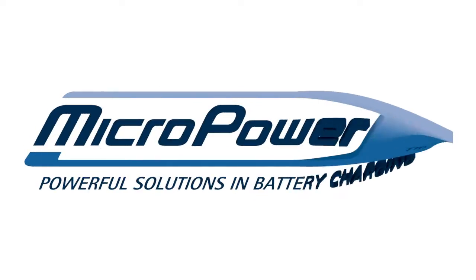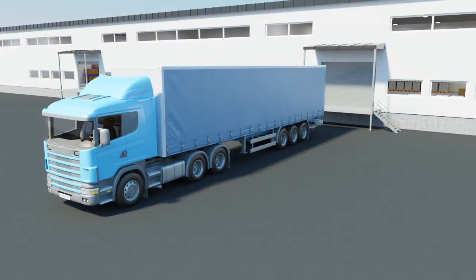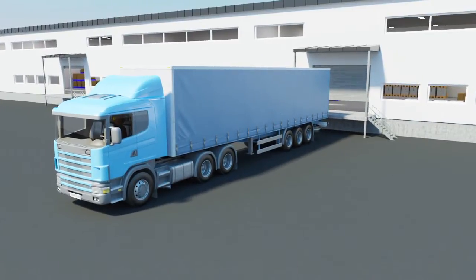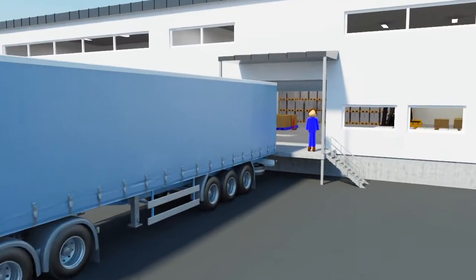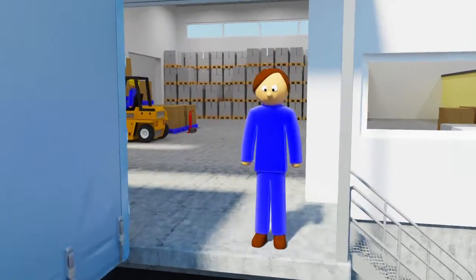Too few batteries get to do their job. Too many batteries get replaced too soon. Every day, millions of goods are loaded, unloaded, handled and shipped all over the world. In order for the transportation chain to work as trouble-free as possible, every link must do its job, especially in the warehouse.